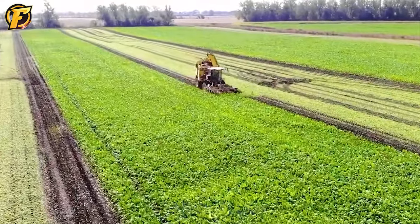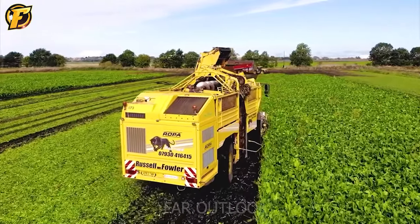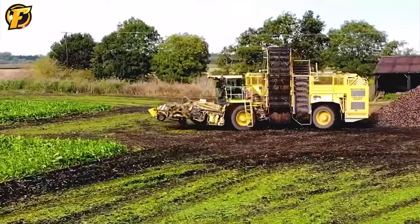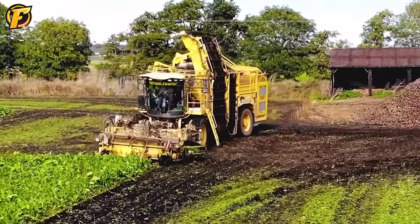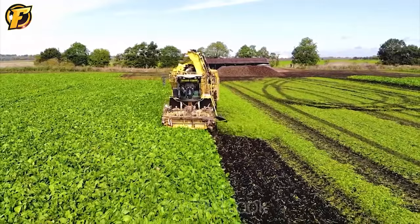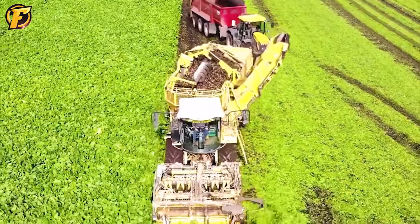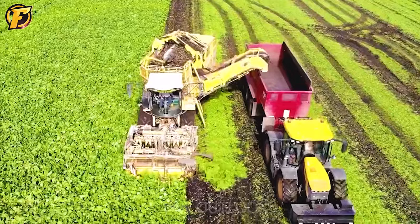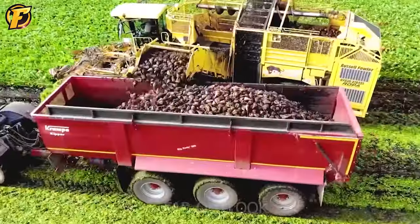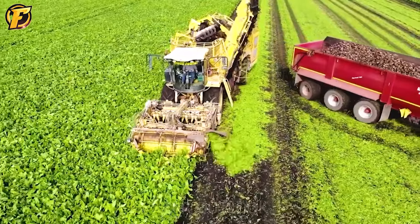Harvesting radishes is indispensable with the support of the Ropa Panther machine, known as one of the most modern equipment in the field of agriculture. With its large size, the machine is fully equipped with advanced technologies to harvest sugar beets quickly and efficiently. Together with the automatic cutting system, the Ropa Panther can process tons of radishes per hour while minimizing losses in waste during the harvest. This machine is equipped with a smart sensor that detects and removes impurities in sugar beets, helping to increase product quality to the highest standards. With a flexible design, the machine can operate on many different types of terrain from plains to mountainous areas. Qualified sugar beets will be loaded onto trucks to be transported to the processing plant.